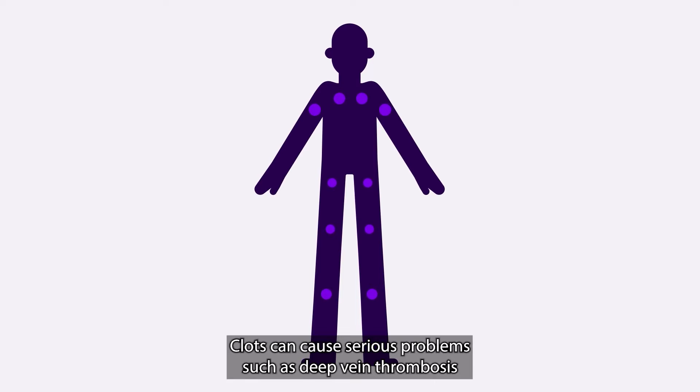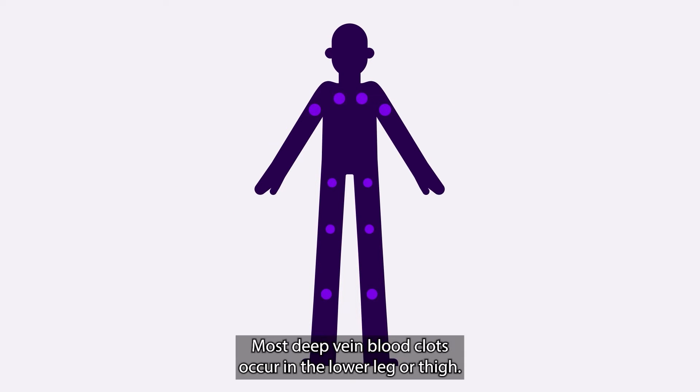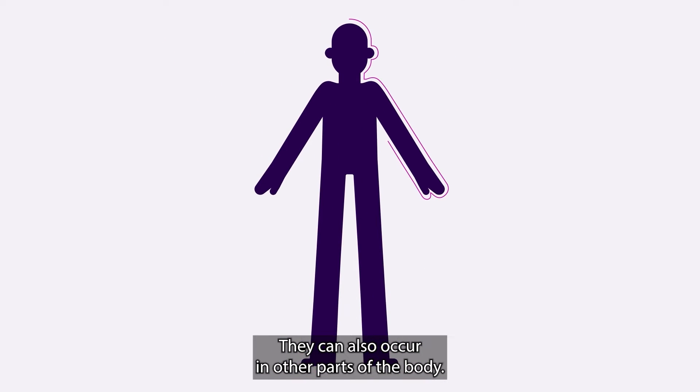Clots can cause serious problems such as deep vein thrombosis or a pulmonary embolism in your lungs. Most deep vein blood clots occur in the lower leg or thigh, but they can also occur in other parts of the body.